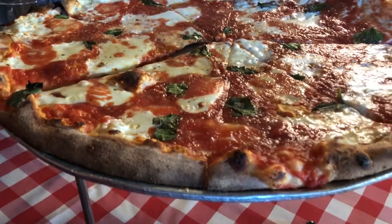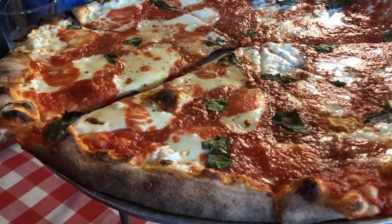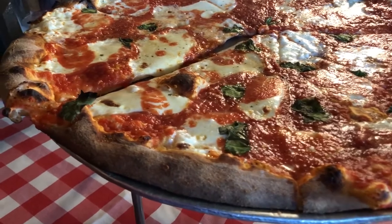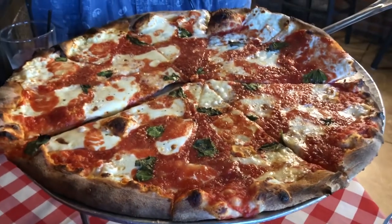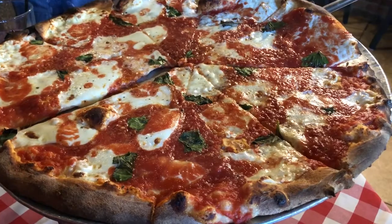We are at Grimaldi's Pizza for a date night — Howard and I got an 18-inch margarita pizza. Here it is, and we are starving! That's what we're having for dinner tonight.